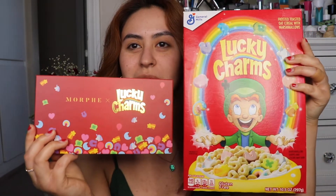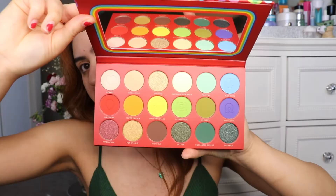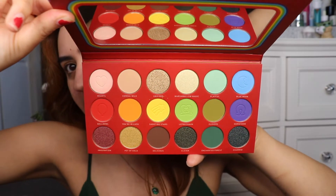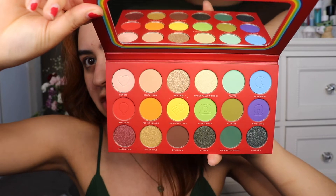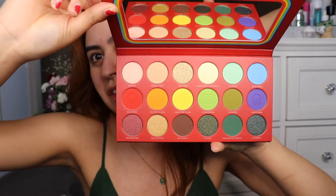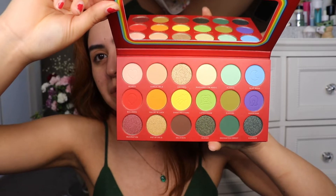It has all the marshmallows from the cereal on it. And next is the palette — look at it, how cute is that? It's red just like the box. All the charms are in the front. And if you open it, this is how pretty it looks. I really like how they included that kind of green, minty, Tiffany blue eyeshadow, because that's literally the color scheme I have in my room.